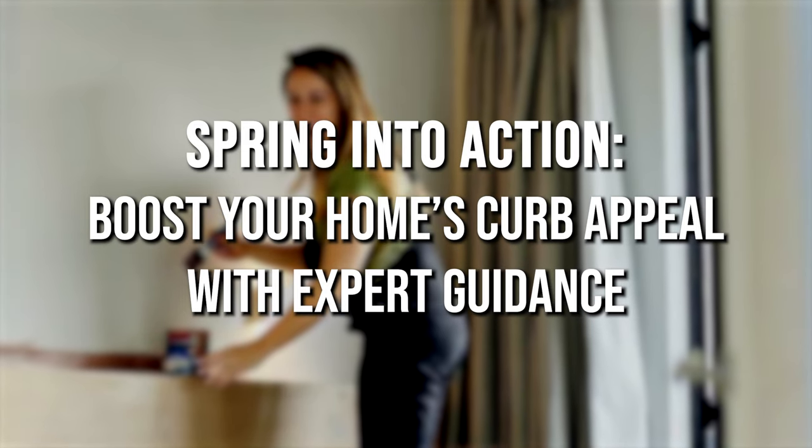Let's spring into action and boost your home's curb appeal with expert guidance. To sell your home this spring, it may need more preparation than it would have a year or two ago.